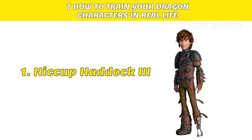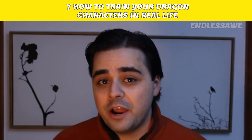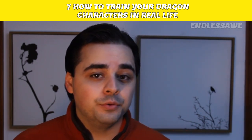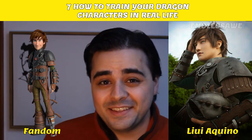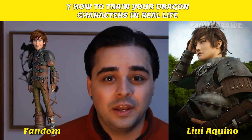Number 1: Hiccup Haddock the Third. We're starting the list with this young but wise character who's normally seen wearing a green tunic and single boot. Low Light Neon from DeviantArt accurately exhibited Hiccup's whole outfit. Yowie Aquino also did a fantastic look — it seems that he doesn't even have to try to look like Hiccup.